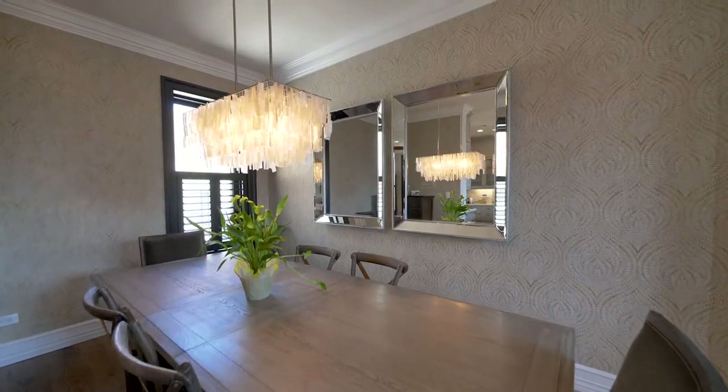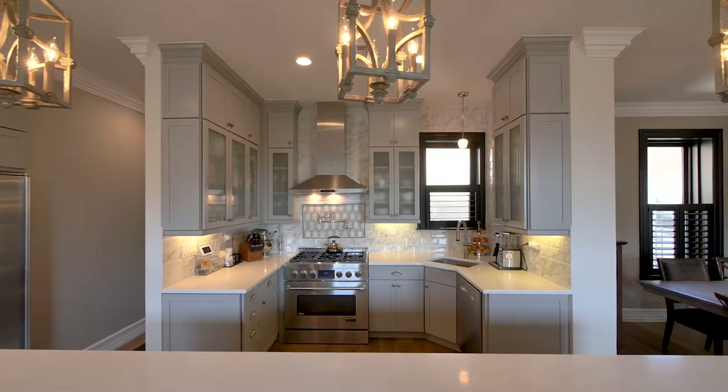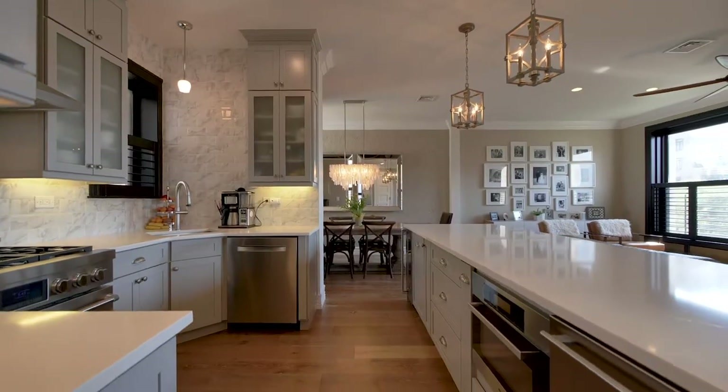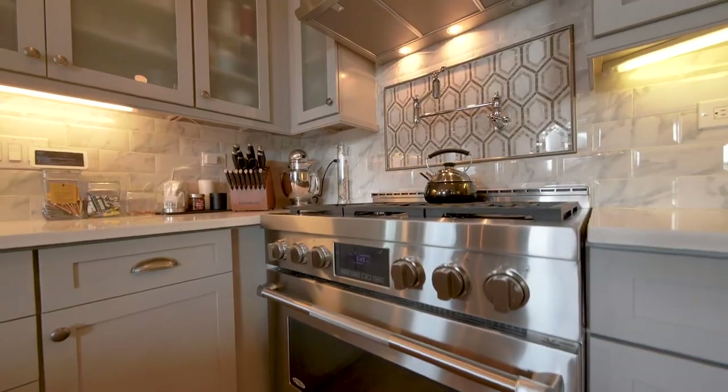This social space is designed to entertain and features a huge center island with counter seating, leading into a kitchen equipped to cater with sleek custom cabinetry and high-end stainless steel appliances.